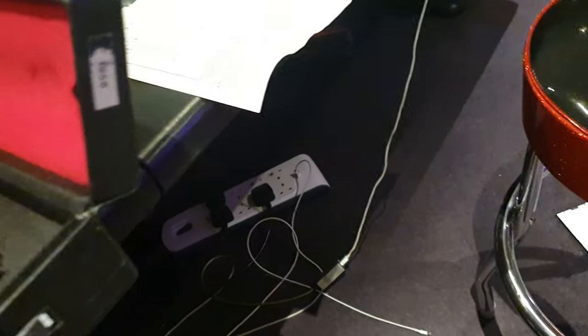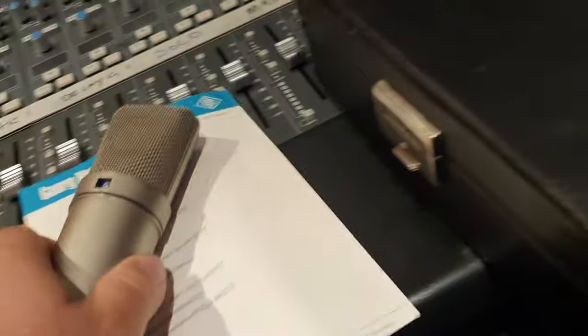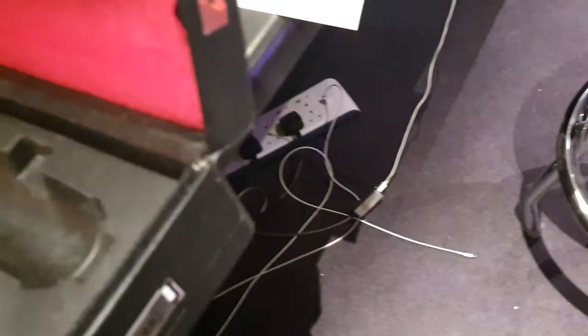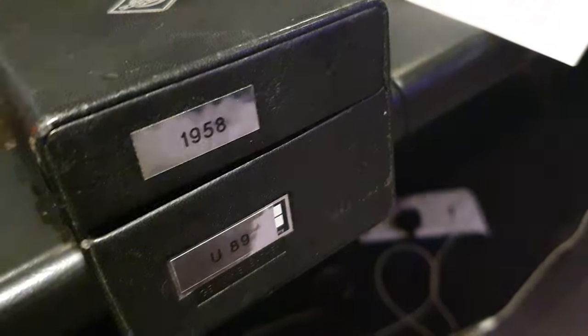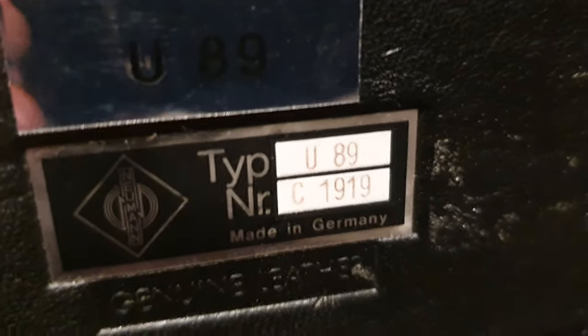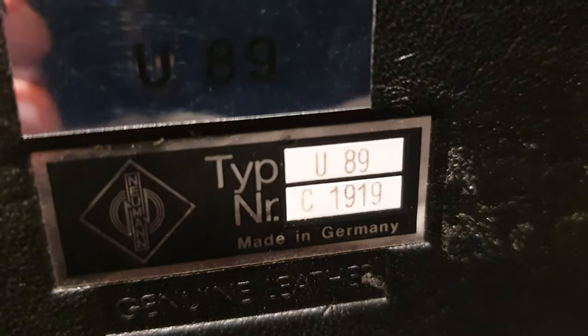Let's talk about condition and the cases. The case — like we said, real leather, has the Neumann logo. You've got your serial number and a flashy foil model number. They put their model number over the factory model number and serial number there.